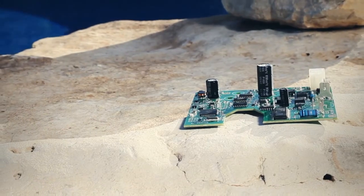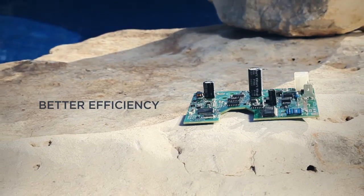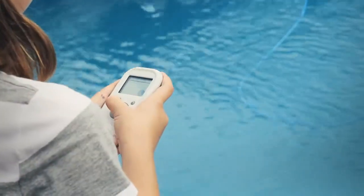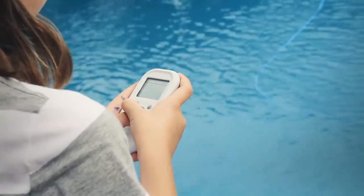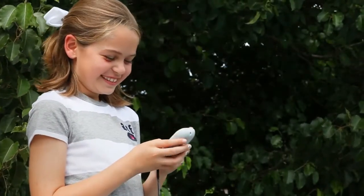With microprocessor controlled SmartNav, the optimal pattern is calculated for faster cleaning and better efficiency. If you would rather take control, choose the optional wireless remote control. Great for spot cleaning and fun, the wireless remote provides hours of entertainment for both kids and kids at heart.